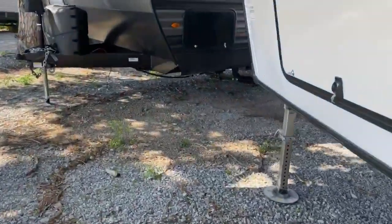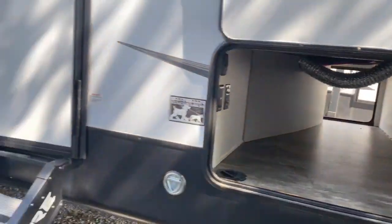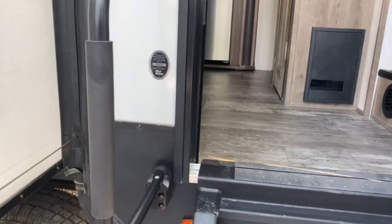We'll go ahead and take a look around the other side. There's your pass-through storage again, and coming inside the unit we'll start in the bedroom first.